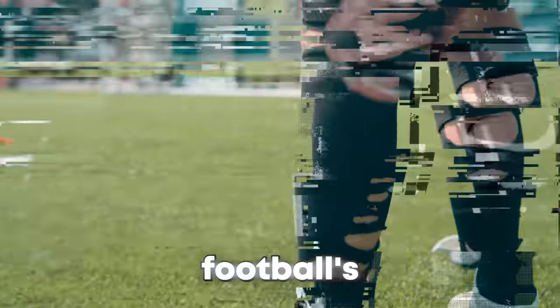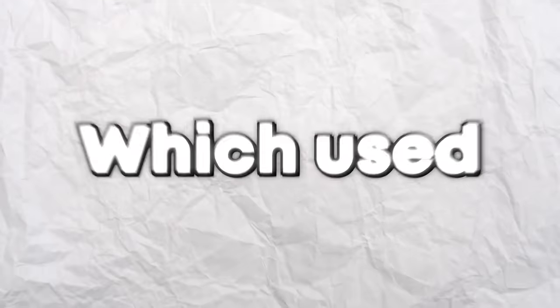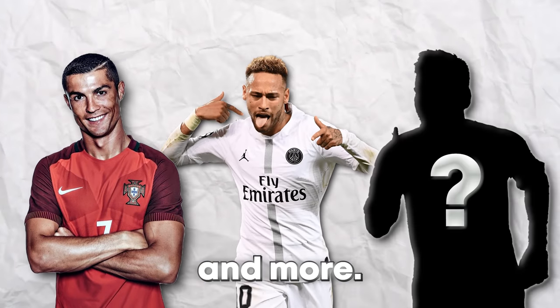Today, I'm going to be testing as many of football's biggest myths as I can to see if they're actually true or not. A lot of which are used by your favourite players, including Ronaldo, Neymar and more. This is going to be interesting, so let's get into the first one.